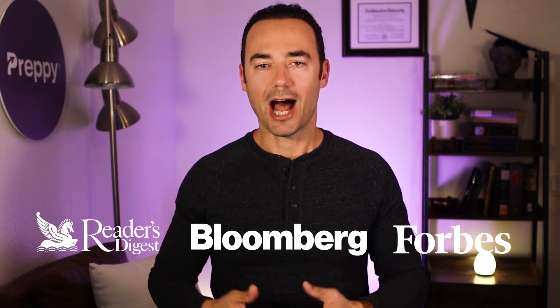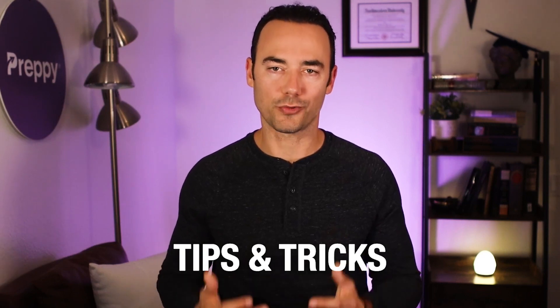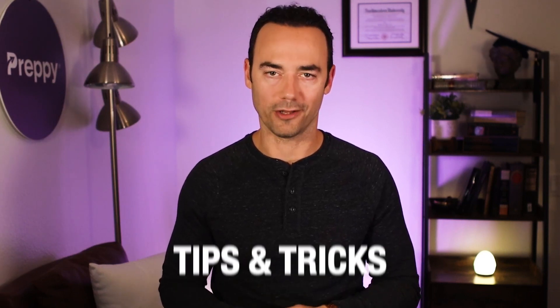If you're new to the channel, my name's Grant. I'm a known education expert, and I've been featured in tons of publications like Forbes, Bloomberg, and Reader's Digest. I'm on a mission to help busy adults get certified and start the career of their dreams faster, without student loans or spending years in the classroom. On this channel, we share tips and tricks to make that possible for all of you.